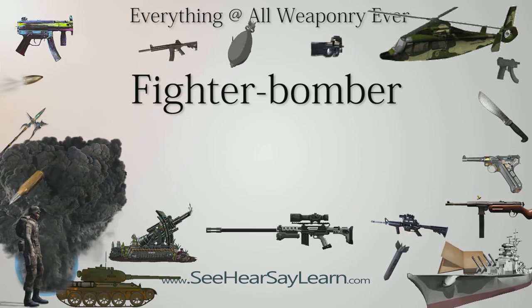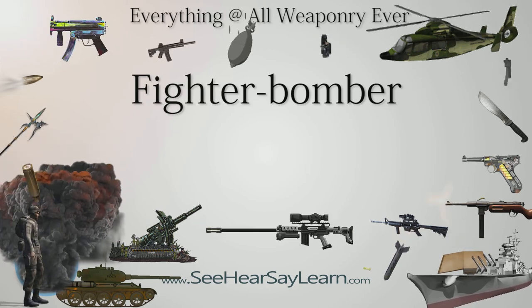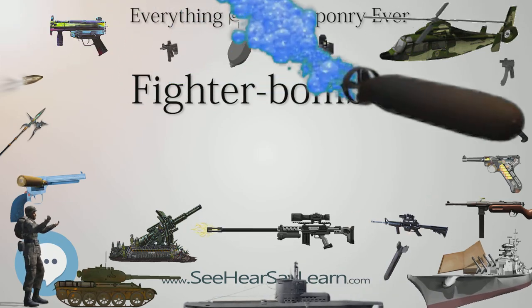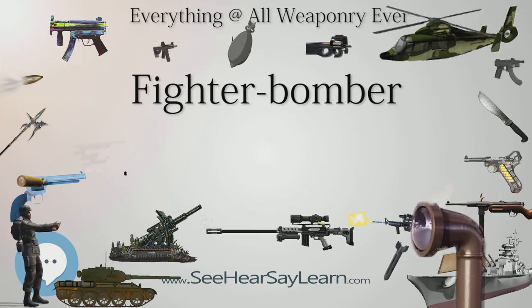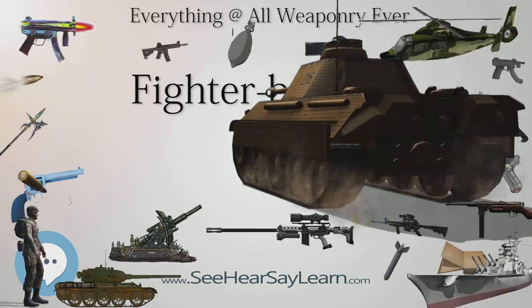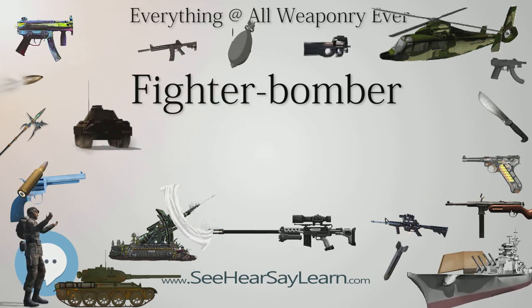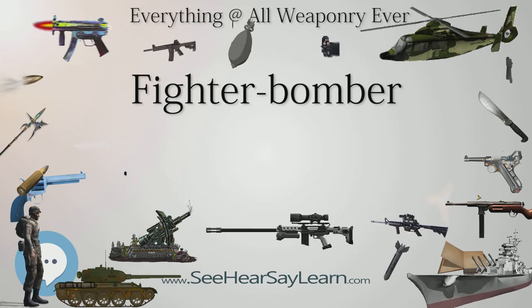The first single-seat fighters to drop bombs were on the Western Front, when fighter patrols were issued with bombs and ordered to drop them at random if they met no German fighters. The Sopwith Camel, the most successful Allied aircraft of the First World War with 1,294 enemy aircraft downed, was losing its edge by 1918, especially over 12,000 feet. During the final German offensive in March 1918, it dropped 25-pound Cooper bombs on advancing columns. The four fragmentation bombs carried by a Camel could cause serious injuries to exposed troops, though pilot casualties were also high.